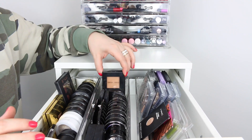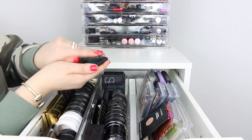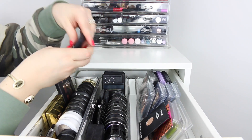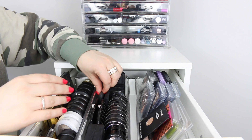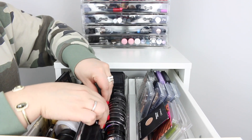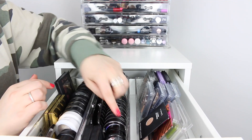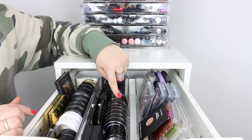I also have my NARS duos back here, some single shadows from NARS, and some Marc Jacobs duos wedged in right here. Then I have all of my Sigma eyeshadows right here as well.